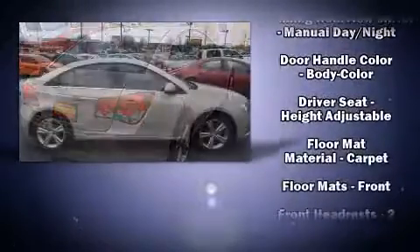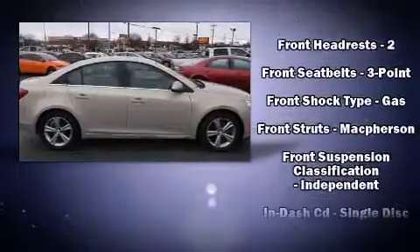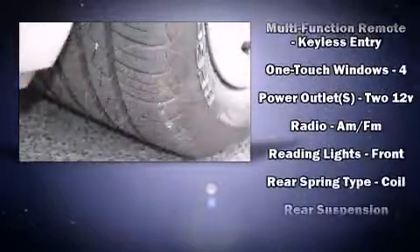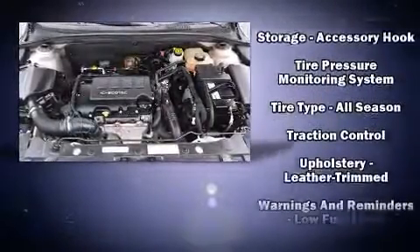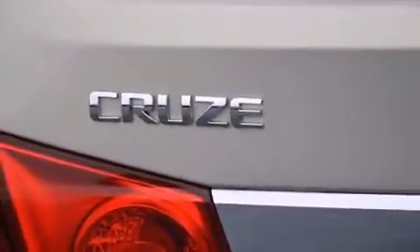Chevrolet ensures the safety and security of its passengers with equipment such as dual front impact airbags with occupant sensing airbag, front and rear side impact airbags, traction control, brake assist, ignition disabling, OnStar, and four-wheel disc brakes with ABS. With electronic stability control supplementing mechanical systems, you'll maintain precise command of the roadway.